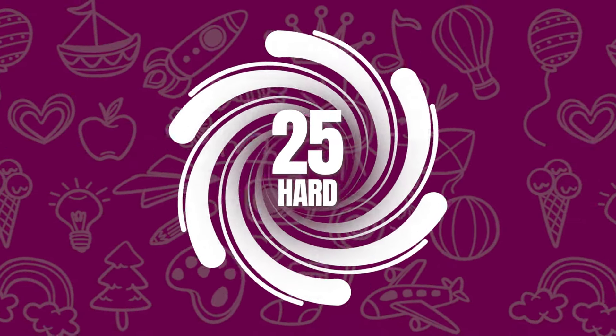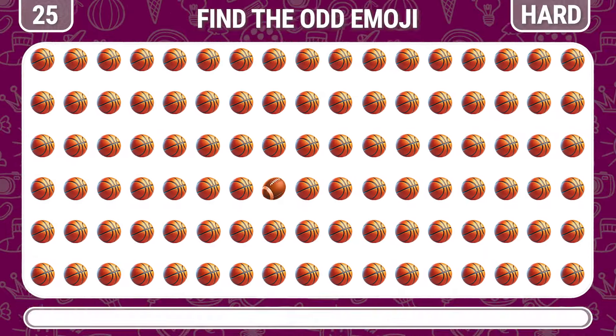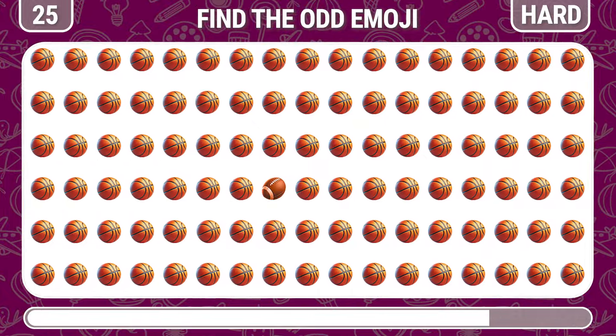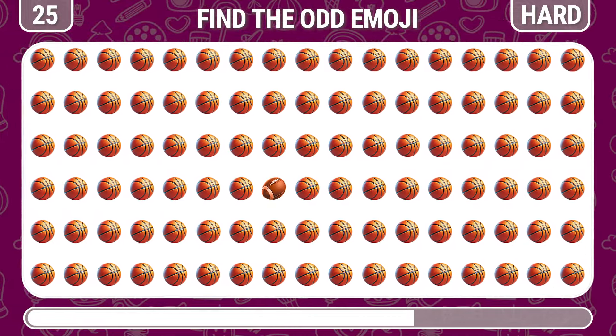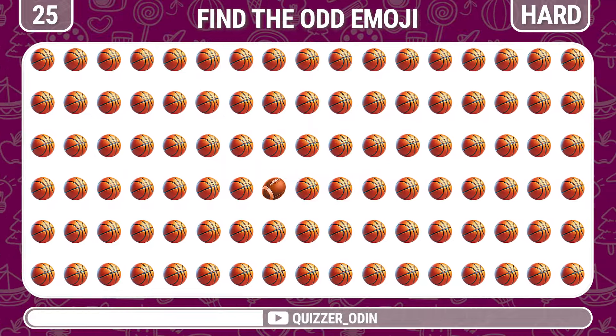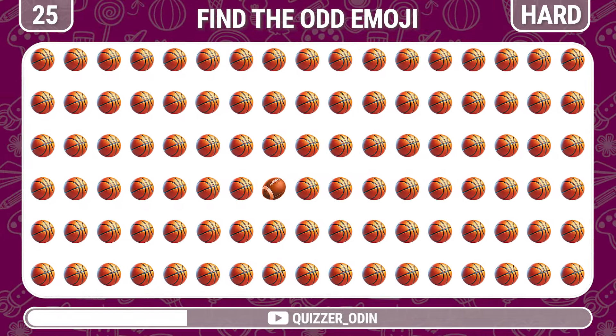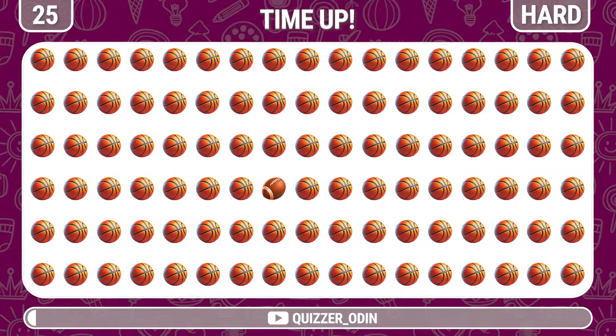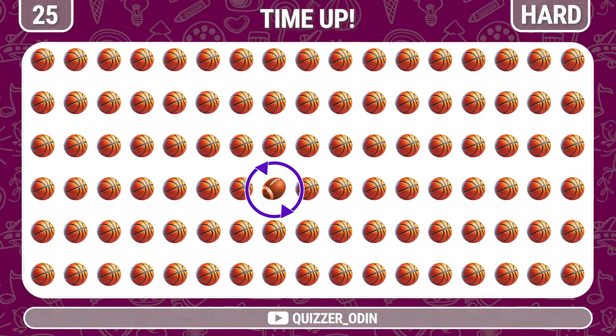Round 25. Can you find the odd basketball emoji here? It is a round rugby ball.